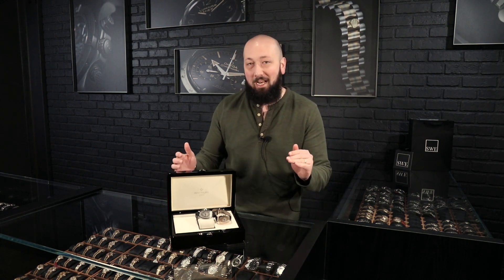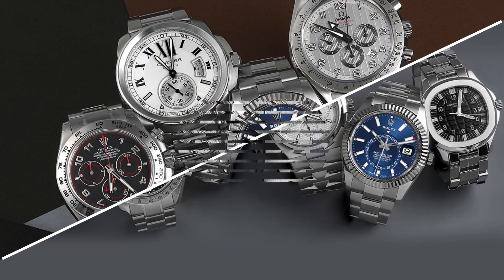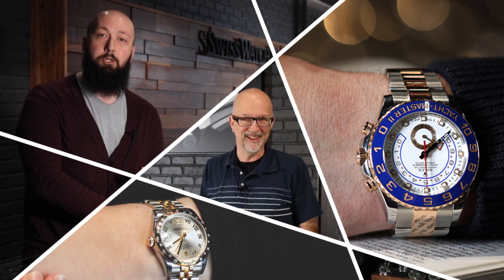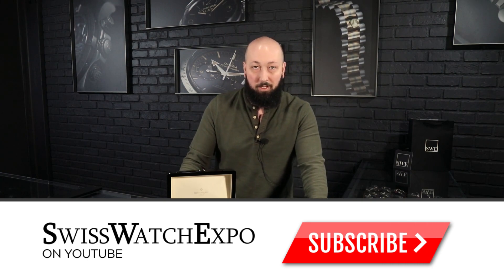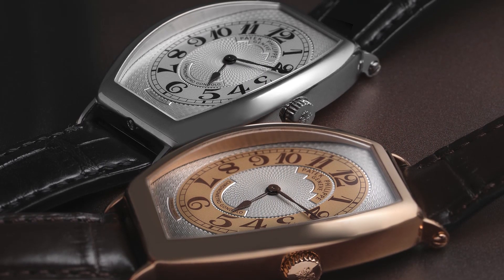No better way to get started than with two fantastic gondolos in precious metal. Beautiful, iconic watch — the Patek Philippe Gondolo. Super rich history, like everything you would expect from Patek Philippe, and a model that is surprisingly hard to come by for something that is such a cornerstone of the brand.